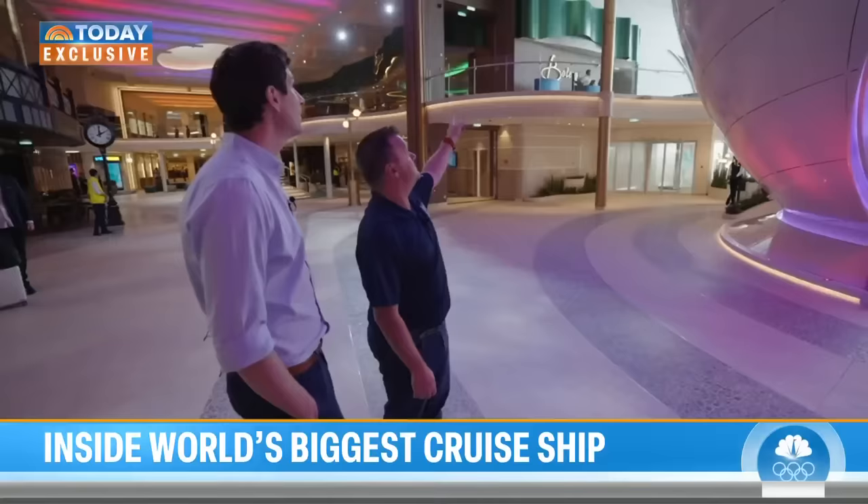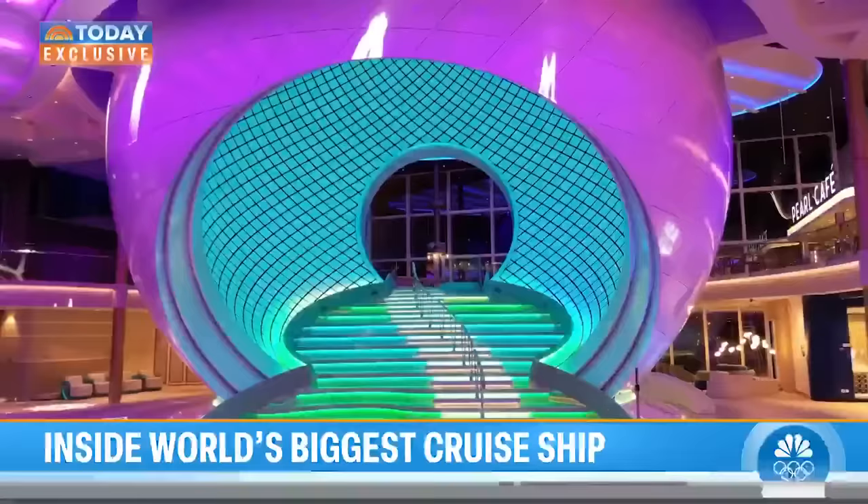Three stories of glass views and the Pearl — the world's largest kinetic art sculpture. It's an arrival moment for us.